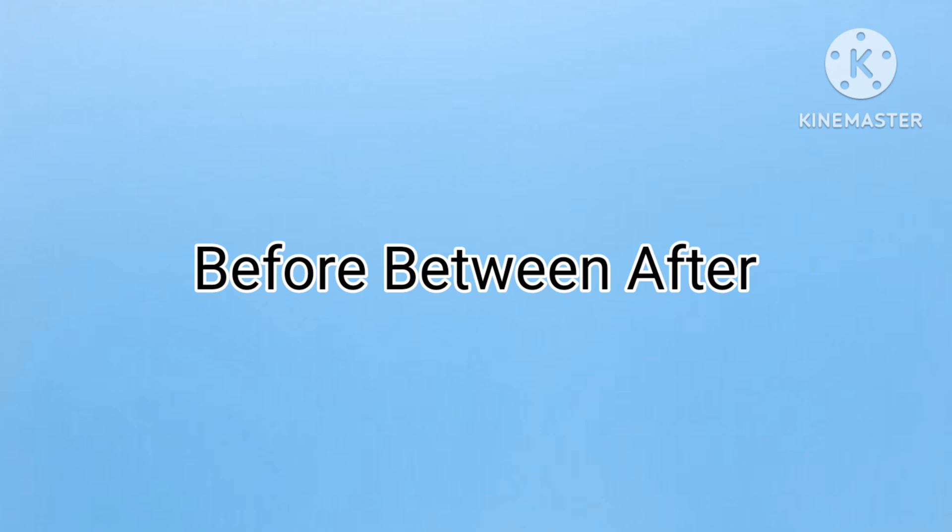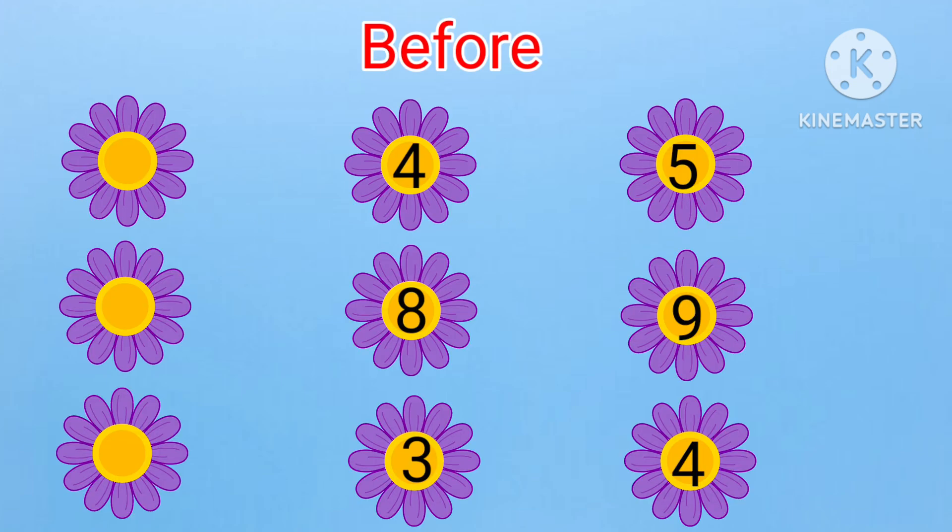Before — what will be after? Here, we have to find the before number. Shall we start?